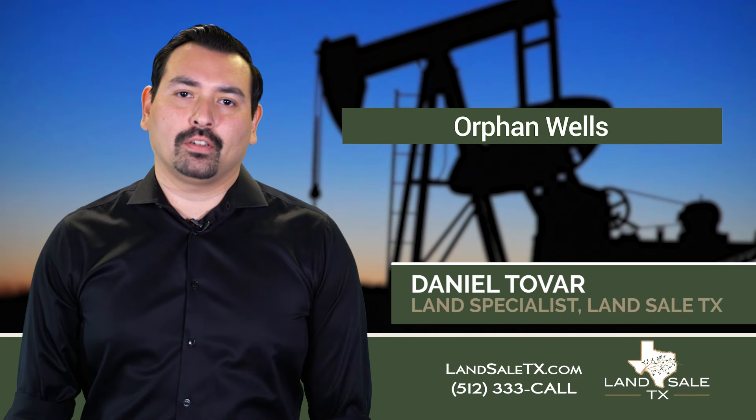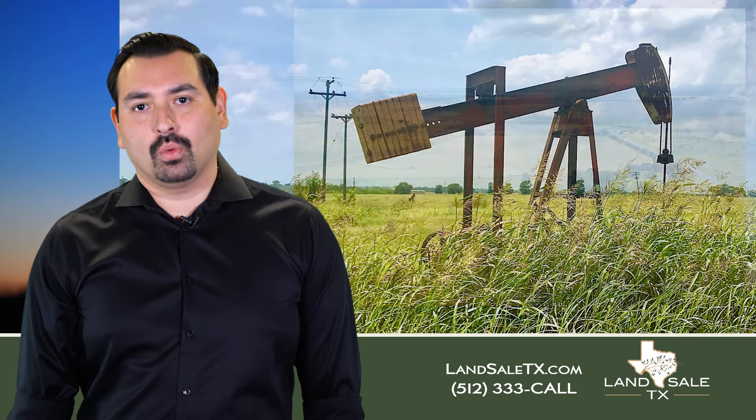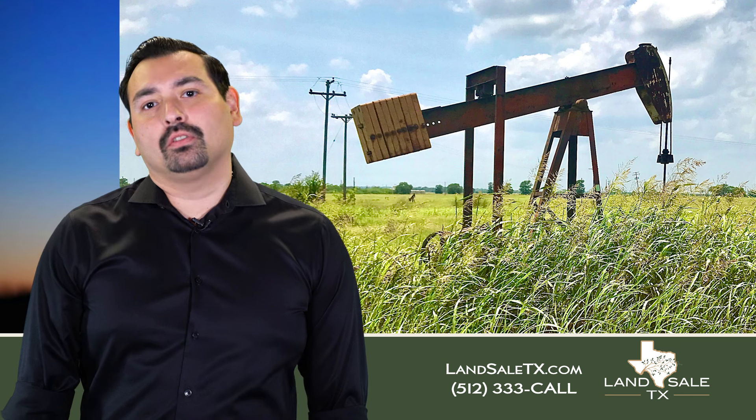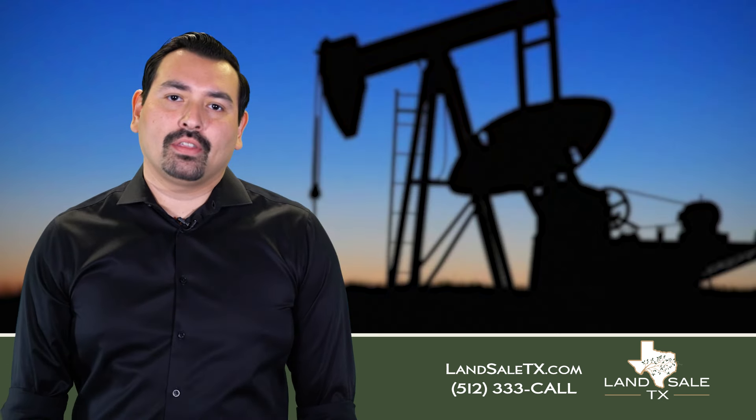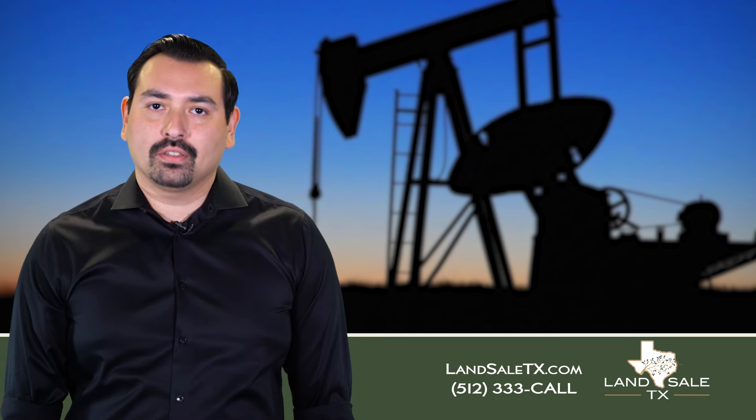What is an orphan well and how does it affect your property? One of our projects just outside of Lockhart, we purchased a piece of property that had some abandoned oil wells on it. We were going through the process of researching these wells to see if they were in production, and come to find out they had not been in production for a number of months.